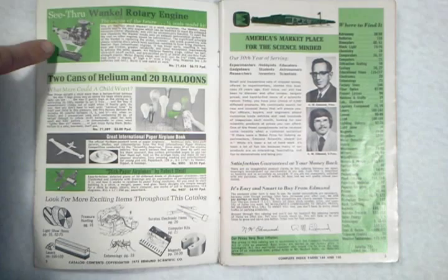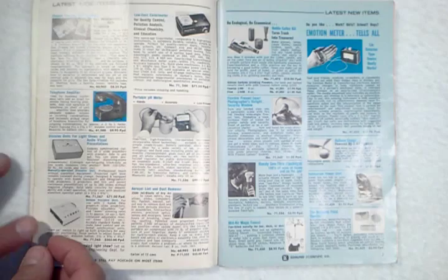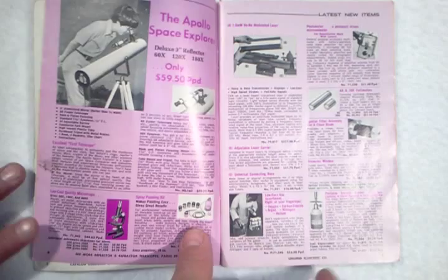Right on page 1 there's a Wankel rotary engine. Here's a $60 telescope — the Apollo Space Explorer.